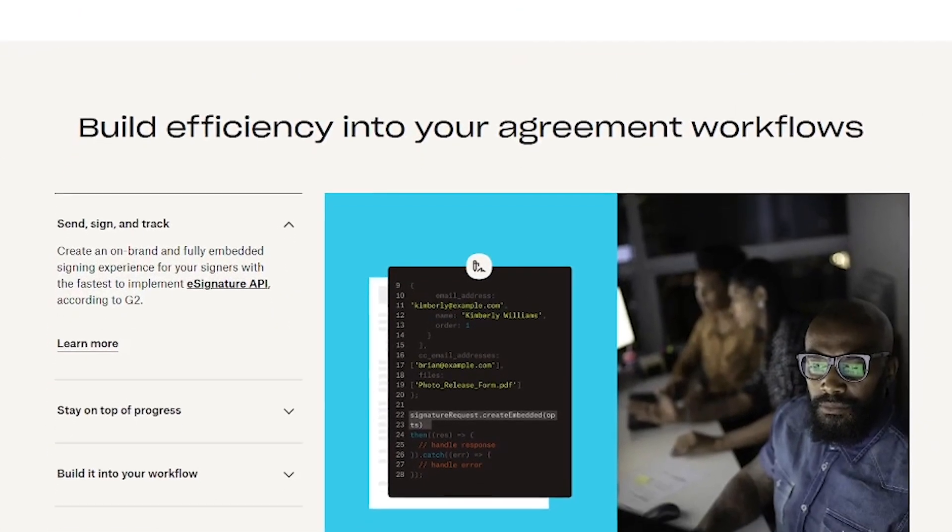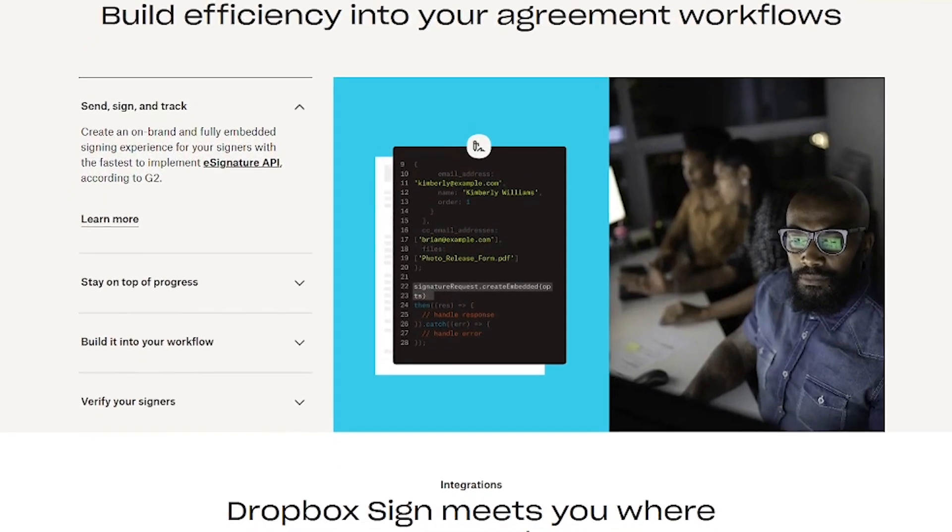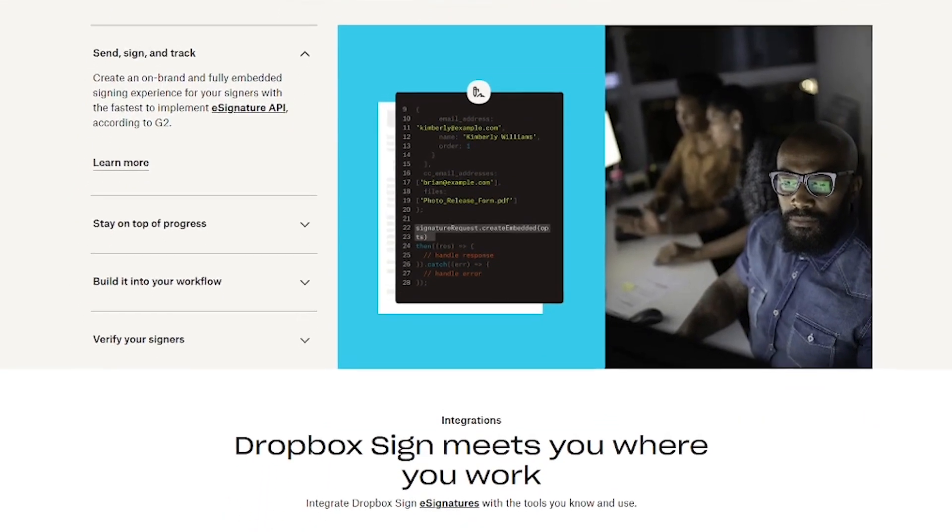Just upload your document, define who signs where, and send it. Your recipient gets a link — no account needed — signs in seconds, and it's done.